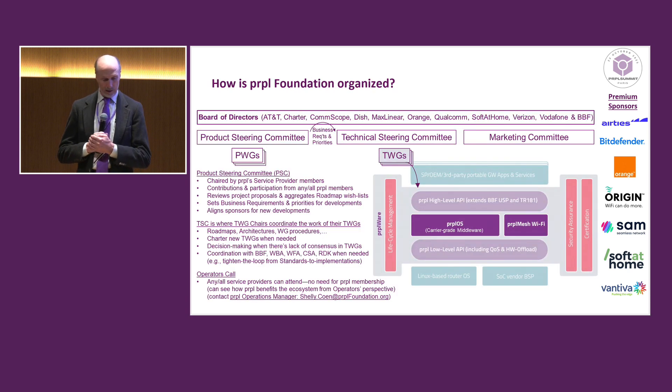The way that we do that is through this kind of organization. This is a busy slide — you can read the details. But we have the board of directors with quite a few operators, OEMs, and silicon vendors, broadband forum. So a good selection of board members. And then under the board, we have three committees: the product steering committee, technical steering committee, which I chair, and also a marketing committee.